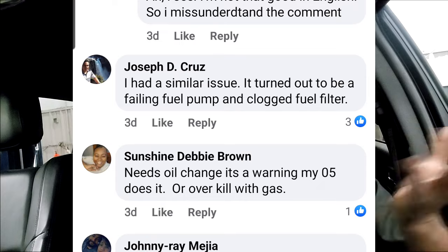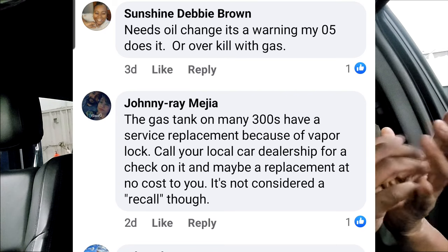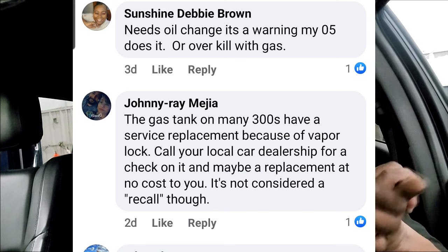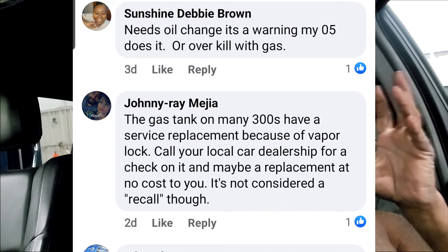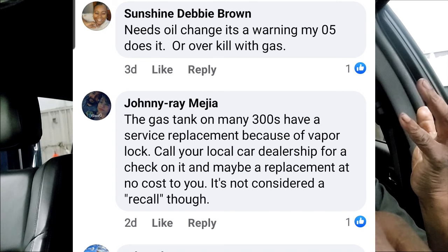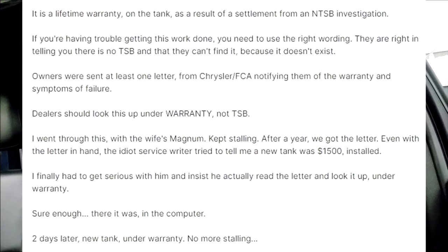The gas tank on many 300s has a service replacement available because of vapor lock. Call your local car dealer for a check on it — maybe a replacement at no cost. It is not considered a recall, and he's exactly right about that. You'd have to go in and complain about it, and when they determine the fuel tank is your problem, it will semi-result in being like a recall. It's tricky wording — they don't want the public to panic and everybody start bringing in their 06 models.